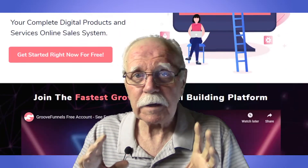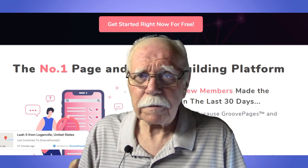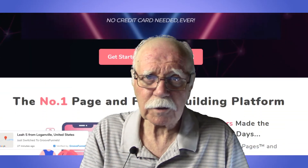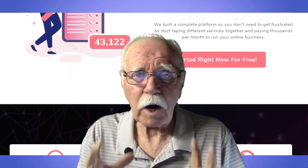It's called GrooveFunnels, and it's by Mike Filsame. Over 15 years ago, when I was just beginning, Mike was already a superstar. Whatever he does is going to turn into gold, and Mike is honest, straight up, dependable, and trustworthy — exactly the kind of people you want.